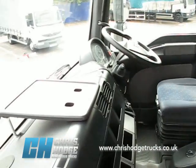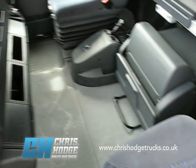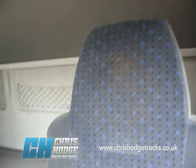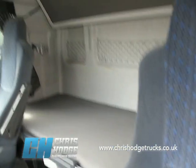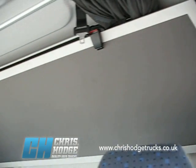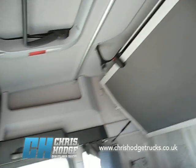As you'd expect from a truck from Chris and the team, it's very neat, very clean, very tidy. Chris tells me this truck has come direct from a major contract hire company and had only one user during the time it was on contract hire.